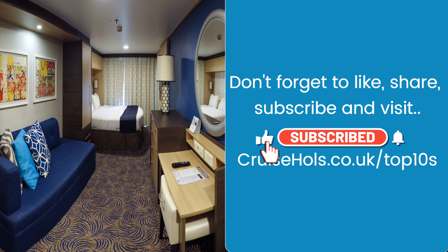My name is Darren and this is our look at our top 10 tips for picking your next stateroom.